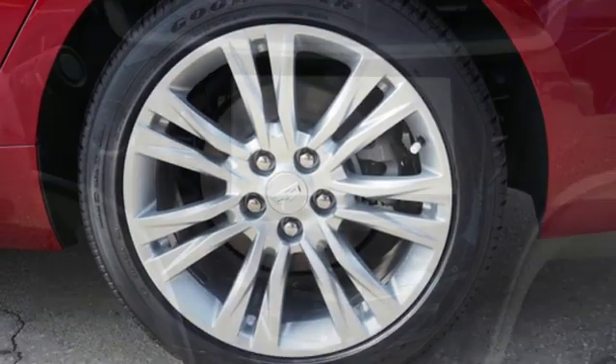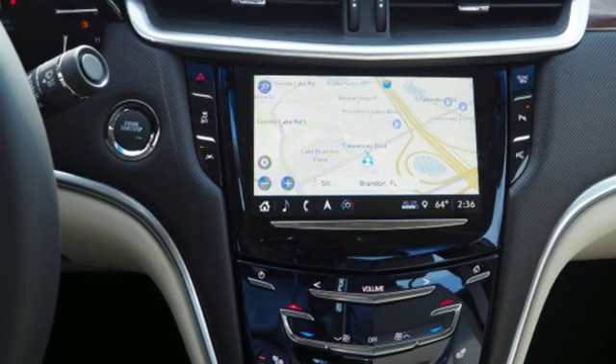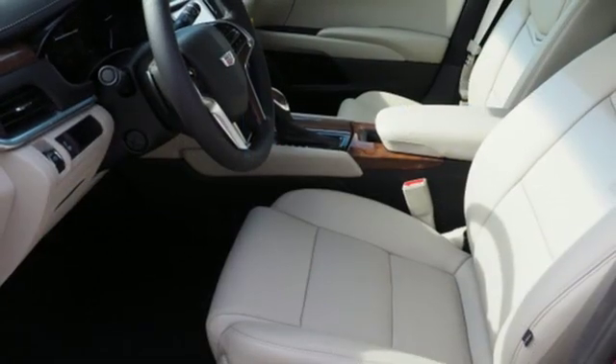V6 engine, aluminum wheels, gas pressurized shocks, and heated and ventilated leather bucket seats.